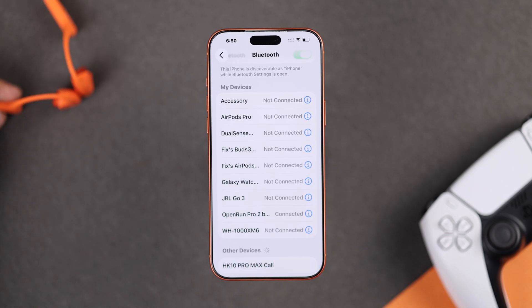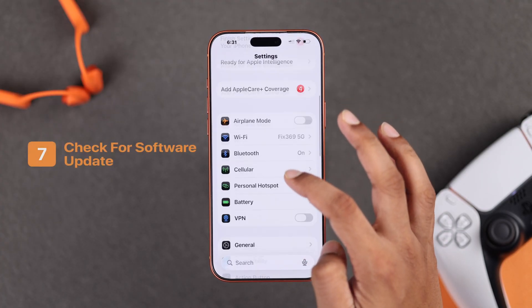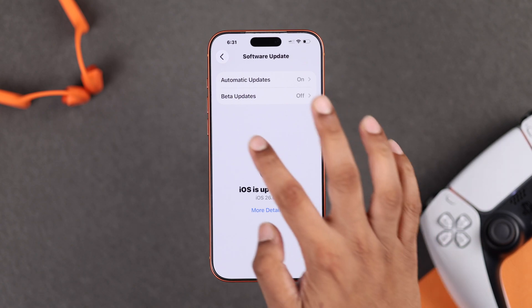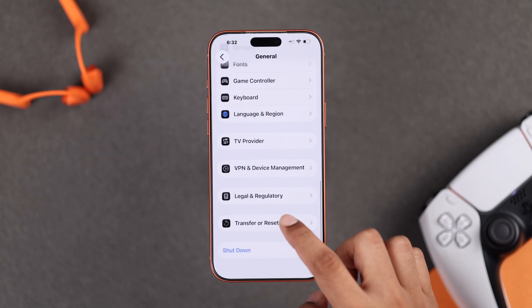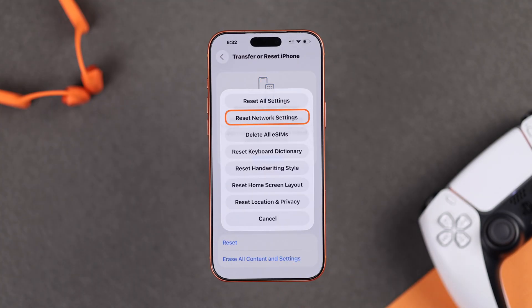If you can't connect multiple Bluetooth devices, the problem may be with your iPhone. First make sure that your iPhone is running the latest iOS — if not, go ahead and update it. If it's already up to date, the next thing to try is resetting your iPhone's network settings. Go to General, scroll down, tap Transfer or Reset iPhone, then Reset, and first try Reset Network Settings, which should be enough to fix it. If it doesn't, you can also try resetting all settings.